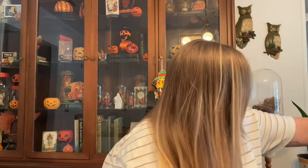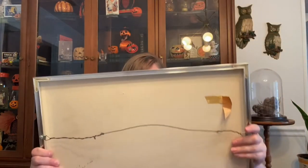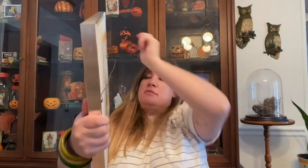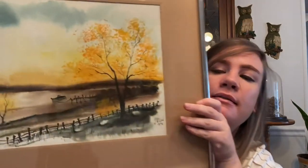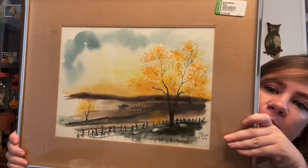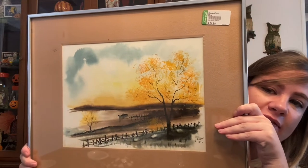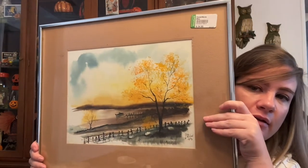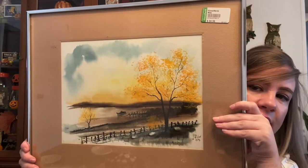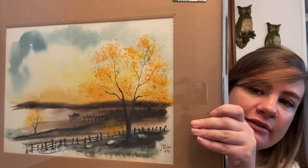Then I found this beautiful watercolor dated 1973. It's signed. This was a splurgy item at $24, but I could definitely find a place for it in my home if no one wanted it. I think it will sell though because it's really beautiful — I love the colors on it.